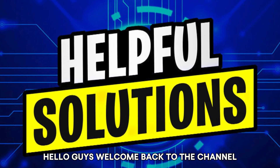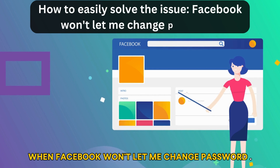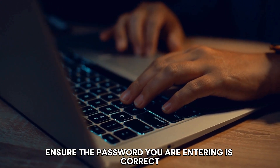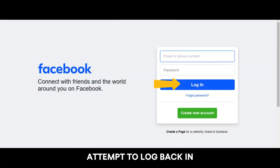Hello guys, welcome back to the channel. In this video we're going to talk about how to easily solve the issue when Facebook won't let you change your password. Number one: verify your current password. Ensure the password you are entering is correct. Log out of your Facebook account and attempt to log back in using your current Facebook password to confirm its accuracy.